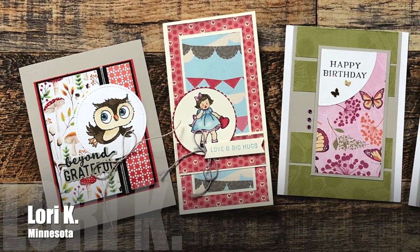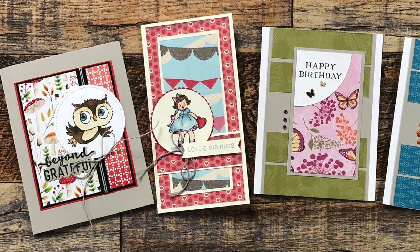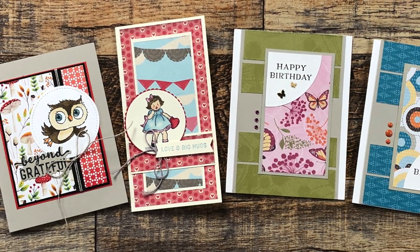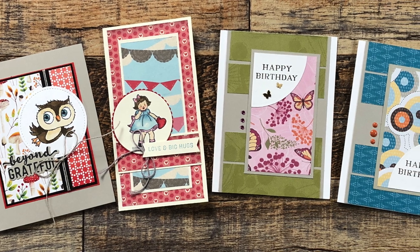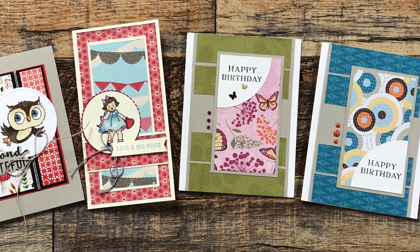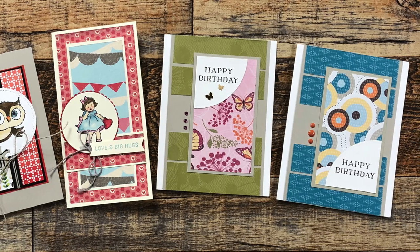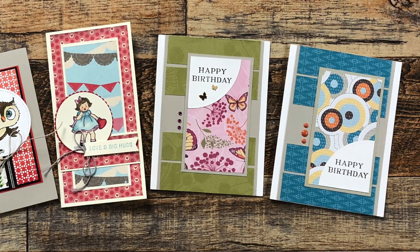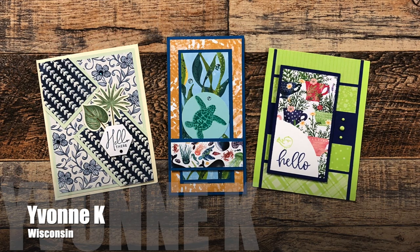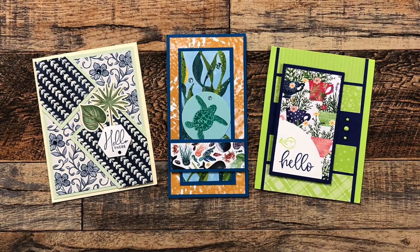Lori K from Minnesota sent me four cards this month. The cute one with the owl on the left just had a nice note inside; the one with the little girl uses January 2022; and the other two are the new February 2023. Thank you so much for the lovely cards and the nice note — I hope your husband's recovery is going well.